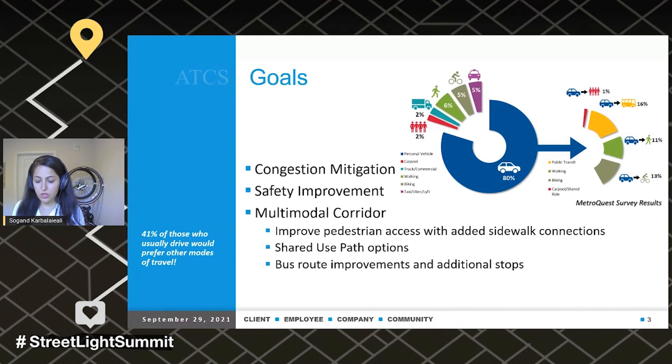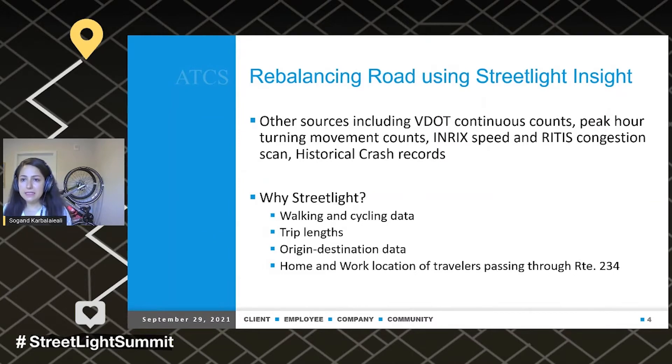So that led us to use Streetlight data. For rebalancing roads using Streetlight, we still need other types of data. Other sources we used are VDOT continuous counts, peak hour turning movement counts that we collected, in-risk speed, risk congestion scan, historic crash records, and more. The reason we use Streetlight is because these other data sources cannot give us information that Streetlight can, including walking and cycling data, trip lengths, origin-destination data, and home and work locations of travelers passing through Route 234.